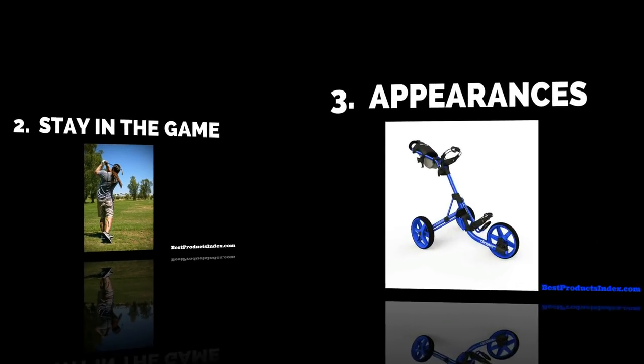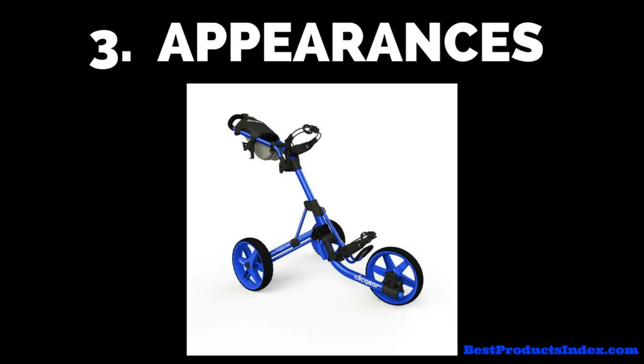Another benefit is appearances. Not only will you be able to enjoy the game without exhausting yourself, you will look good doing it — and we all want to look good, don't we? Today's golf push carts are extremely stylish and desirable, so you'll just be the envy of everyone on the course.